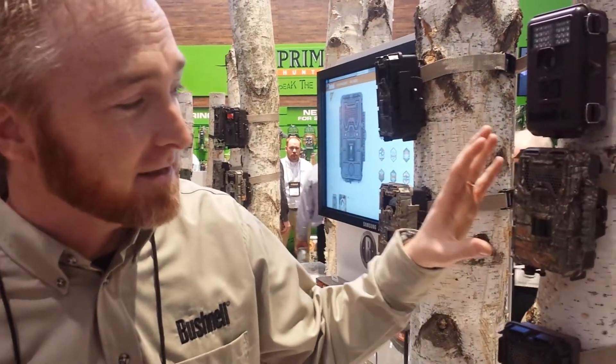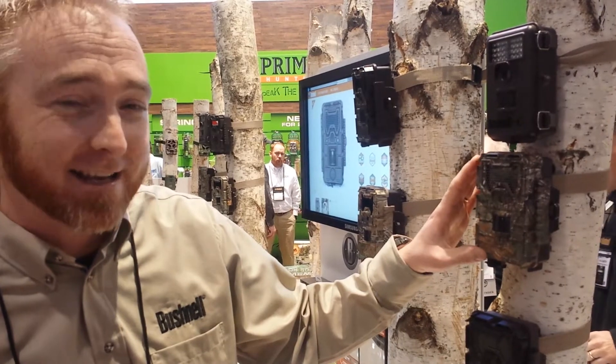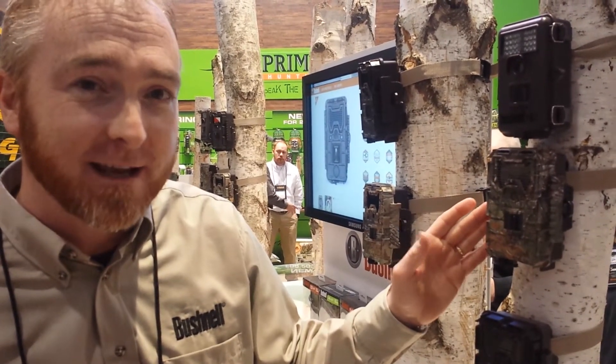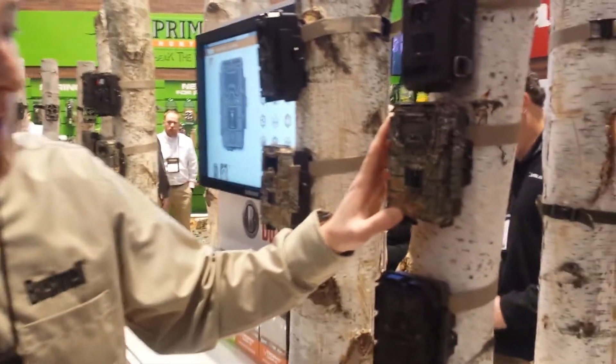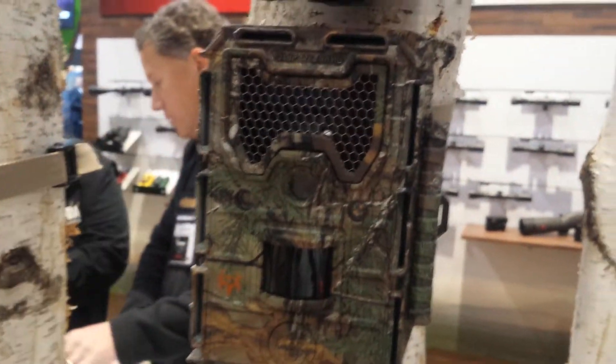We've gone to more LEDs, which will flash out to about 100 feet in the woods. Fantastic night vision, 14 megapixel, two-tenths of a second trigger speed, and a hyper-recovery rate of one second — a fantastic option in a low-glow version. Brand new to the Trophy Cam line.